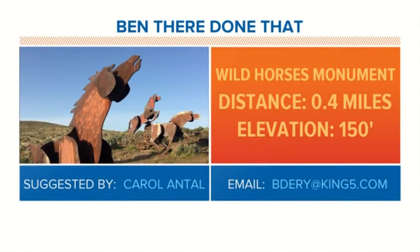Very easy hike, and don't forget you can make all of your Been There Done That hiking suggestions by emailing my personal address at bdnt@king5.com. Thank you very much.